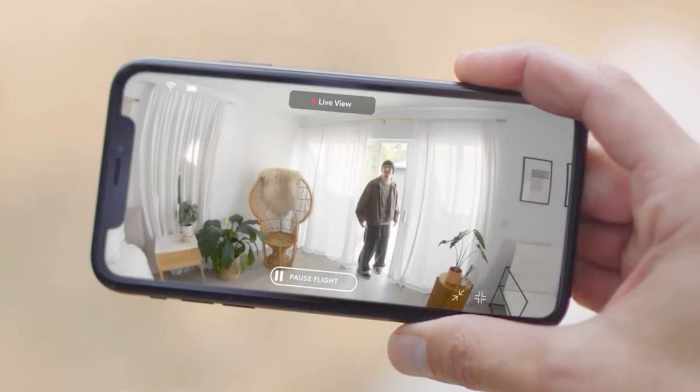Amazon had their fall hardware event and they announced a ridiculous amount of new products. They've changed up their Echo devices — they're now spheres instead of hockey pucks. I kind of liked the hockey pucks. They were low profile and took up just a small amount of space. Now they're these giant ball things. I'm sure it's for the sound, and speakers are probably much better because they can be bigger.